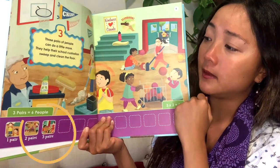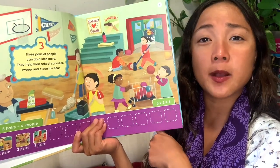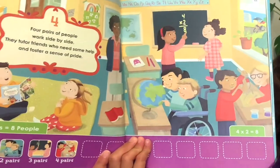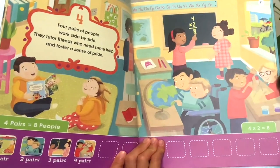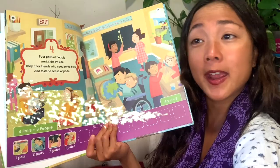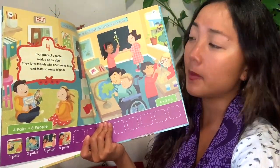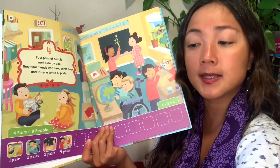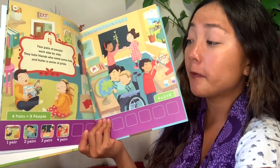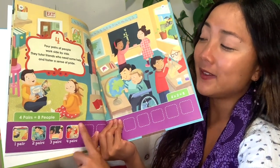Do you ever help clean at school? Four pairs of people — how many people are four pairs of people? Four pairs of people work side by side. They tutor and help friends who need some help and foster a sense of pride. Tutoring means when you help others learn because you know a little bit more about something. If there are four pairs of people, that's one, two, three, four, five, six, seven, eight people all together.